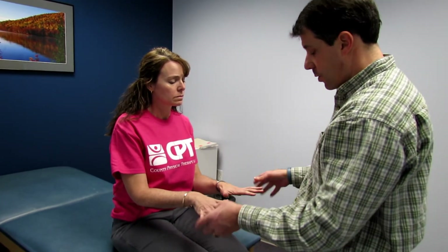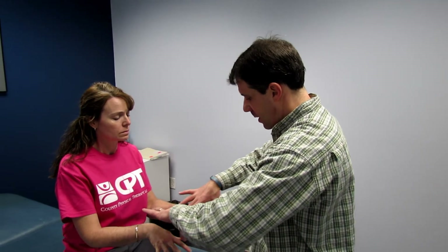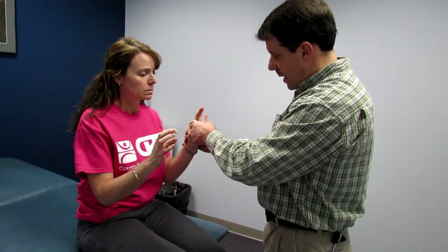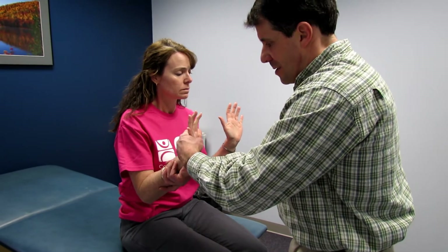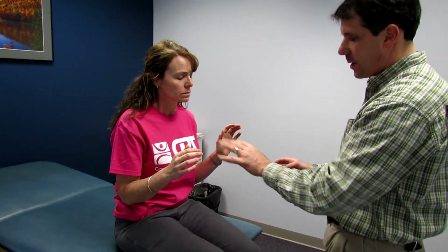Now we move to gross manual muscle testing. First, spreading fingers wide for T1 — equal on both sides. Then the okay sign for C8 — hold tight, equal. Next, wrist extension for C6: trying to pull her hand down — that one wants to come down, just slightly weaker than the other side.